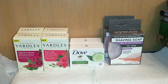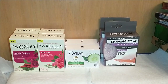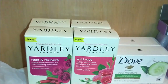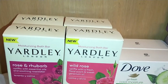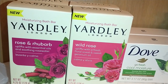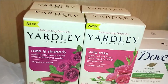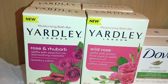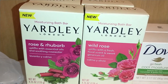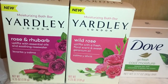I love bar soap — I prefer bar soap, although I do use body wash, I think bar soap cleanses far better. I found these, which are new to Dollar Tree: the Yardley London's Moisturizing Bath Bar, both 4.25 ounces. I got the first one in Rose and Rhubarb — it uplifts with essential oils and soothing rose water. The second is in Wild Rose — it uplifts with a fresh floral scent and geranium oil.